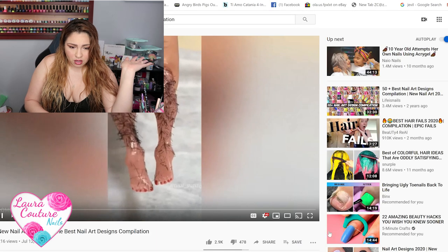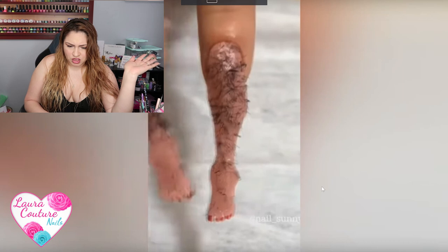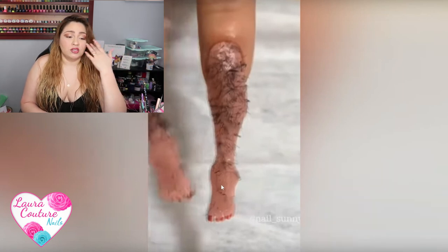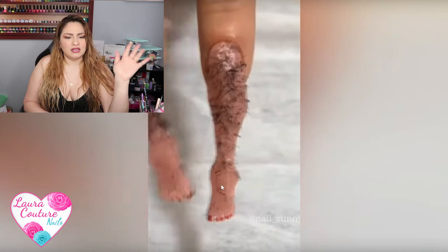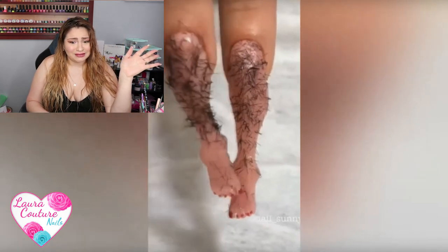Okay, I'm already freaked out by what I'm seeing. So let's watch '10 New Nail Art 2019.' I guess this is last year. The best nail art designs — I wouldn't say the best, maybe the most creative.